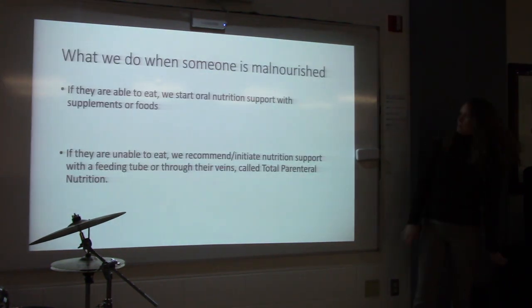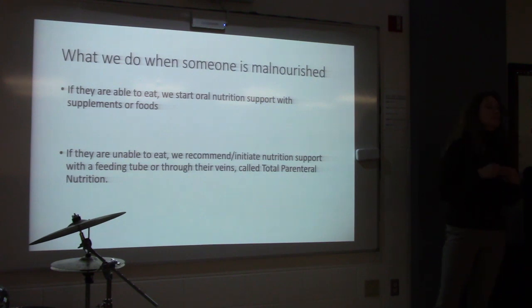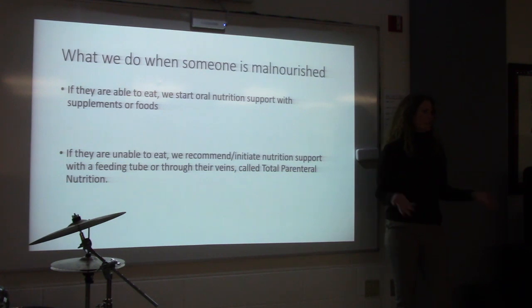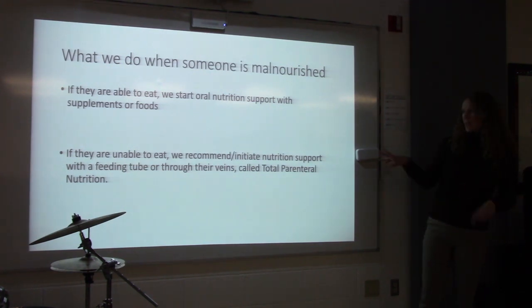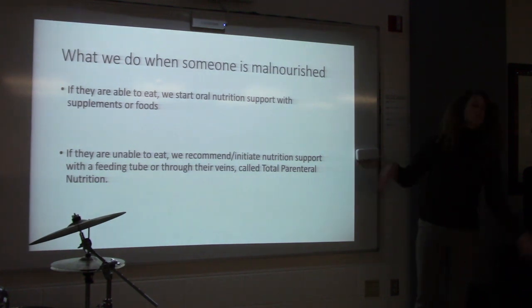So what do we do when somebody is malnourished? If they're able to eat, we start oral nutrition supplementation — usually supplements like Ensure or Boost. Those are oral milkshake-like drinks that increase calories, protein, vitamins, and minerals. We use those to help increase intake, or we just try to get them to eat more food — snacks, foods they like. If somebody is unable to eat, we recommend or initiate nutrition support with a feeding tube that usually goes through their nose.